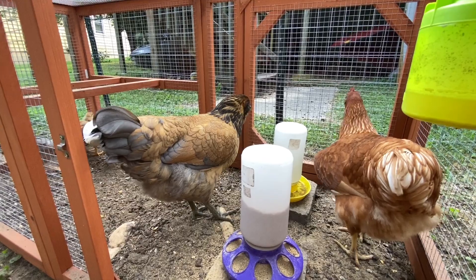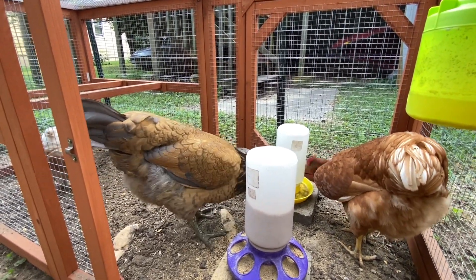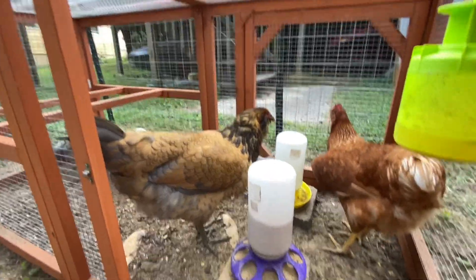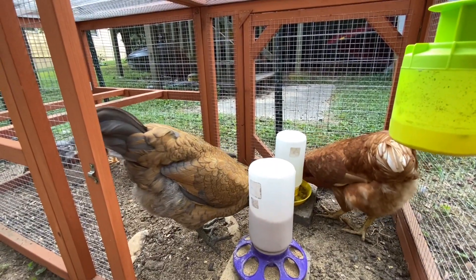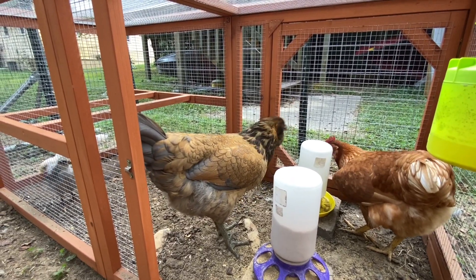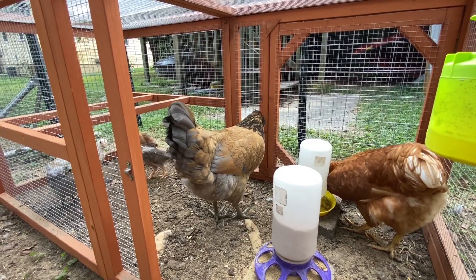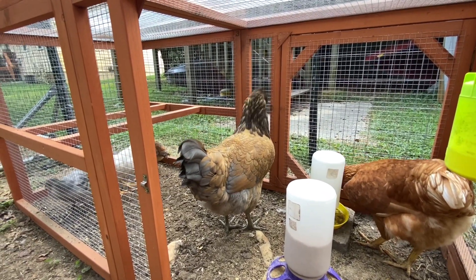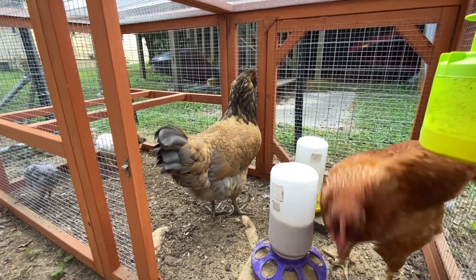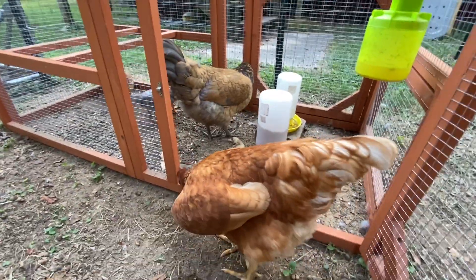I'm going to give it a couple more days. Today is Tuesday, so Saturday I'm going to kind of integrate them. They're not pecking each other — they're just kind of looking at each other, so I think they're ready. They've seen each other for well over two weeks now, which should be enough. They'll peck them a little — that's fine, that's normal, not even worried about that. So I'm going to get these girls out of here and let the little girls do their thing for tonight.